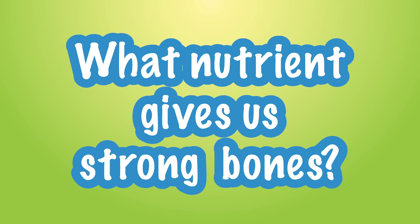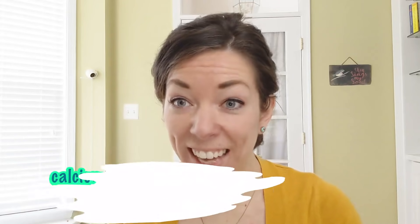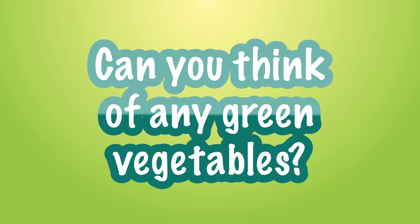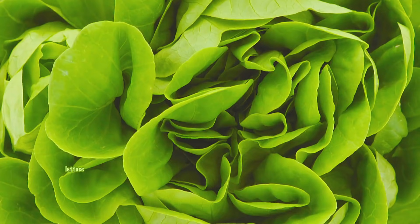Do you know what nutrient gives us strong bones? Calcium! You can find calcium in green vegetables. Most people don't know that, but now you do. Can you think of any green vegetables? Broccoli! How about peas, lettuce, and cucumbers too? These are all great choices.